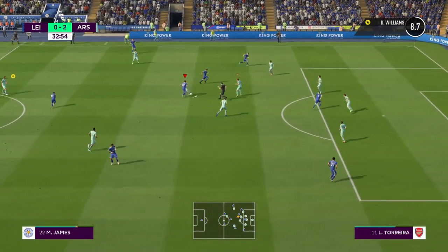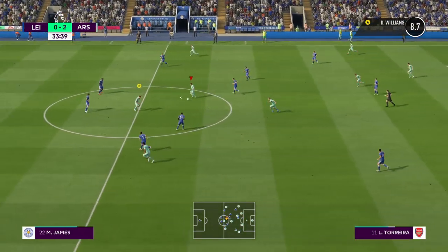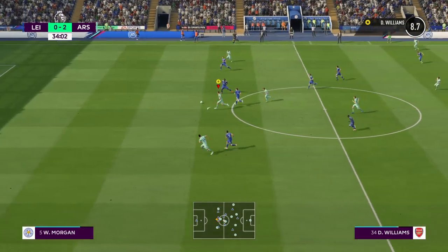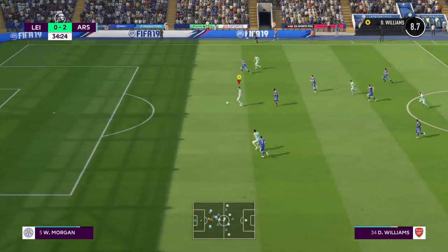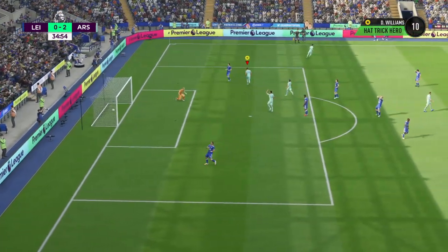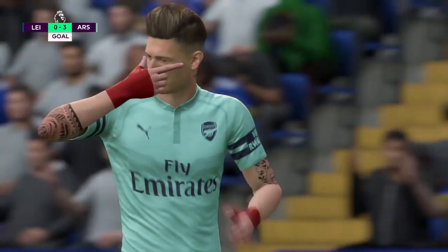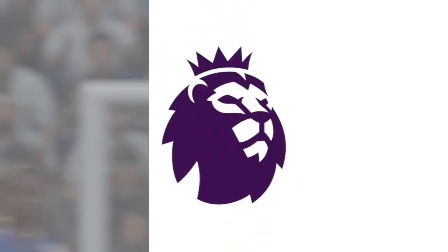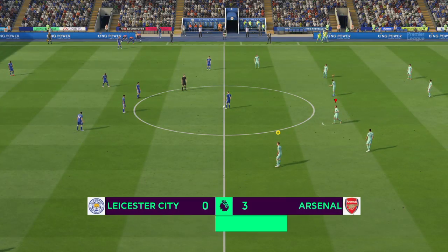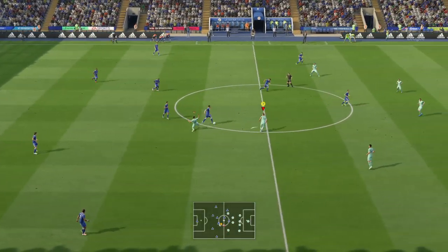Arsenal give it away — Aaron Ramsey. This turn threads it through; he's in, got to keep his nerve here. Oh, that's what we've come to see — that's a brilliant goal! To get three, it's fantastic, Alan, for Danny Williams. From the very first minute he looked a threat and he's taken those goals so well. Arsenal absolutely at their best.